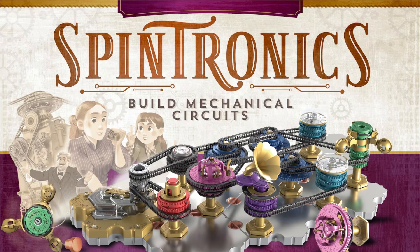Hey everybody, today's R&R show is brought to you by Upper Story, publishers of Spintronics, a game that you can build mechanical circuits with. Hello Chris, how's it going, my friend? It's going pretty great, Ruel, how are you?